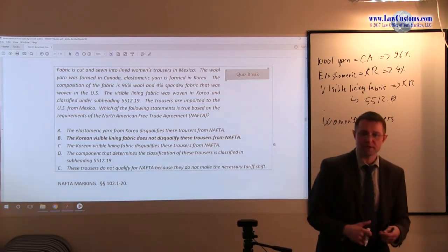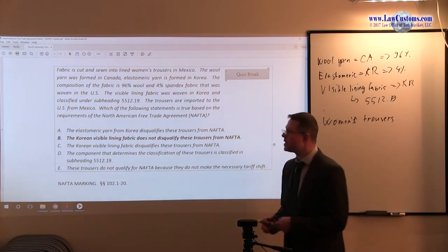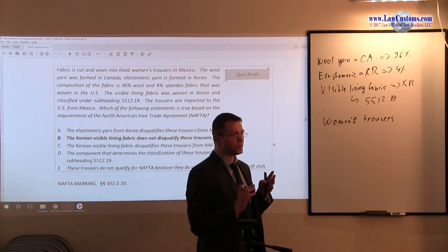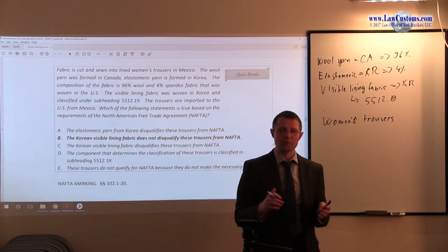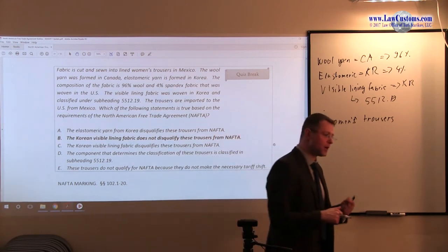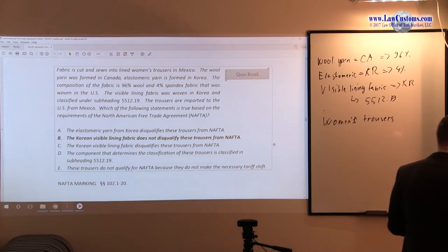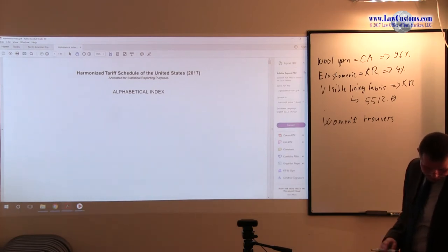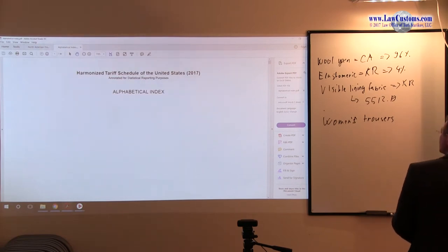The first step is to find out the classification. If you are sitting on the customs broker exam and trying to figure out the classification with no clue where to start, the first starting point I would recommend would be the alphabetical index at the end of the Harmonized Tariff Schedule of the United States.